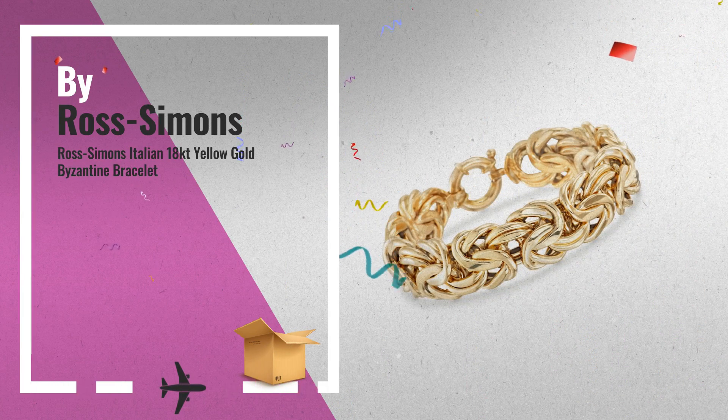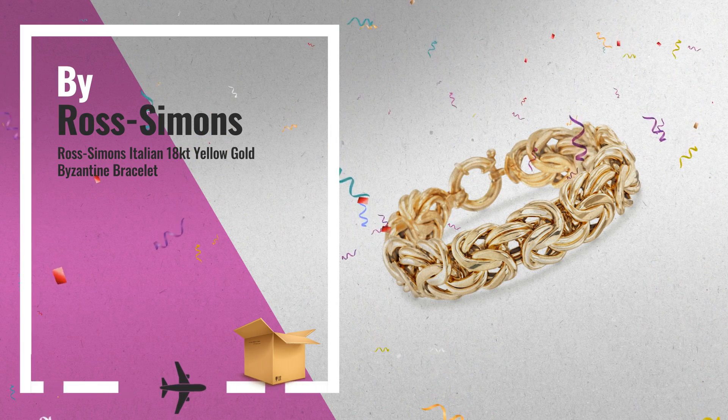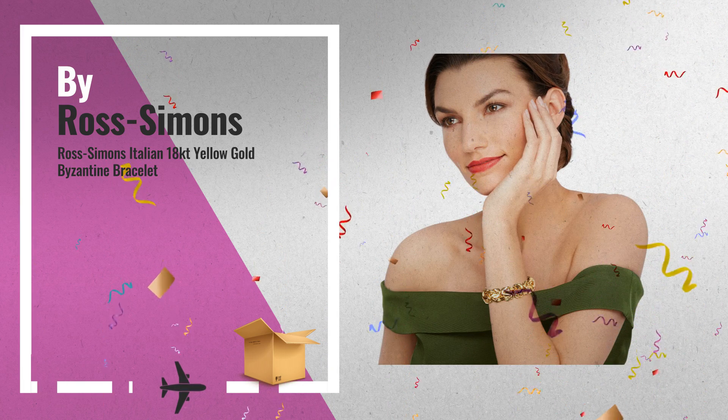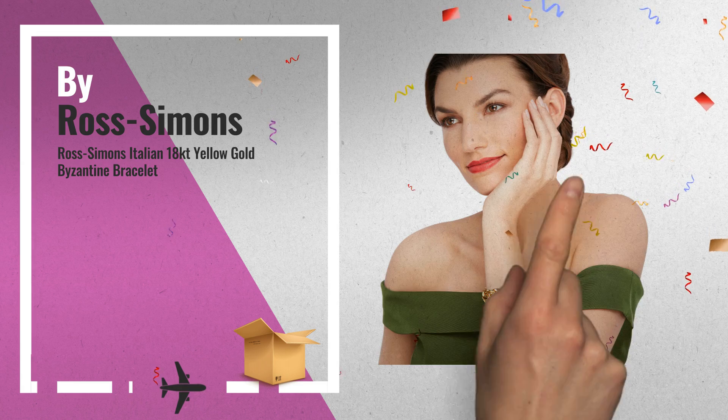Number 6: Developing fresh ways to wear timeless looks, Ross Simons masters the classics. Get the best of Byzantine with this bold Italian-made bracelet. Rich 18K Yellow Gold links are woven together in a style that won't be ignored.